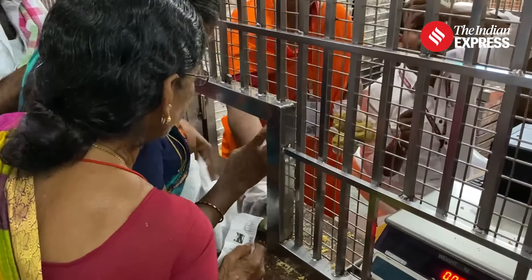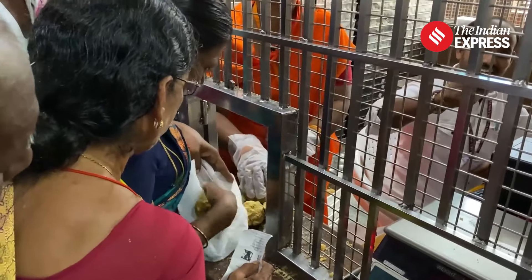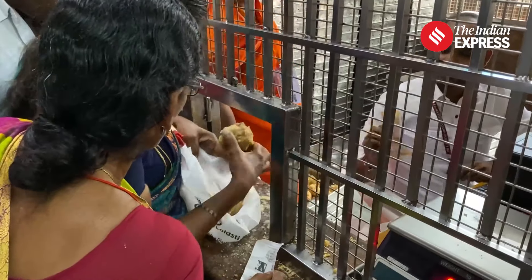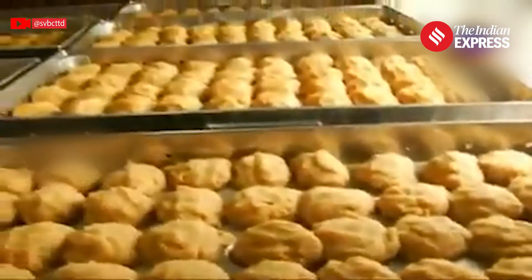The Tirupati Laddu Prasadam, a tradition that dates back over 300 years, is made in a special kitchen known as Potu. The process involves strict adherence to rituals and hygiene standards.